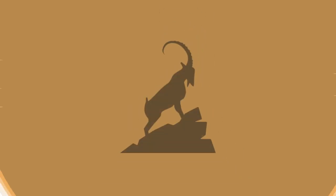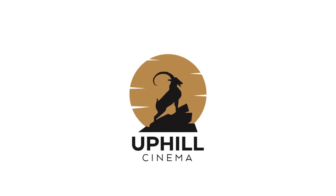Levi Whitney here with Uphill Cinema. Today I wanted to do a quick video on why ProRes RAW is worth it and why you should shoot with it. If you like this type of content, don't forget to like and subscribe and turn on the notification bell. That helps a lot.